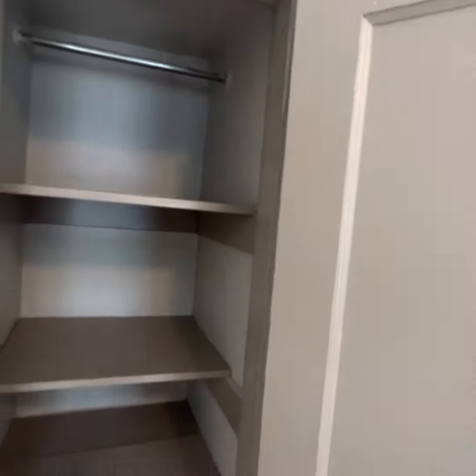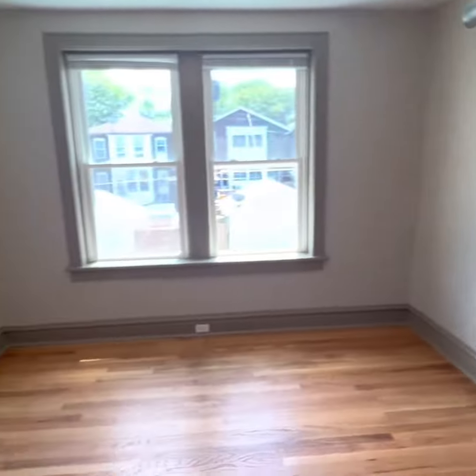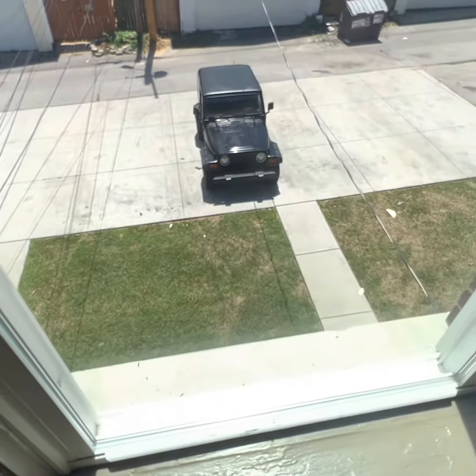Bright bedroom, y'all. Closet space — that's a cute little rod. Your big sunny bedroom. I'm going to show you out back in two seconds where you've got some grass and your parking. Come check it out.